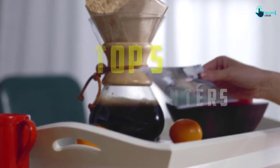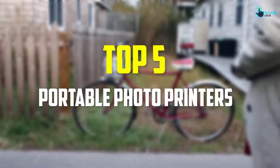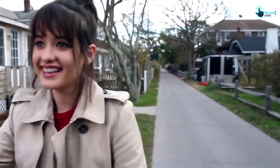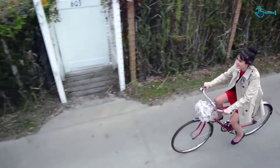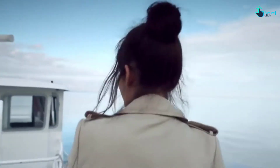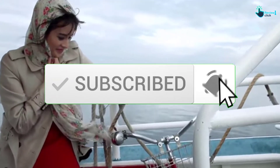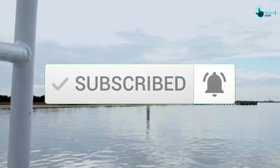Hey guys, in this video we're going to be checking out the top 5 best portable photo printers available on the market for their true quality. I made this list based on my personal opinion and hours of research, and have listed them based on popularity, quality, price, durability, user opinions, and more. If you want to see more information and the updated price, you can check out the description below, and also make sure to subscribe for more reviews. Let's get started.